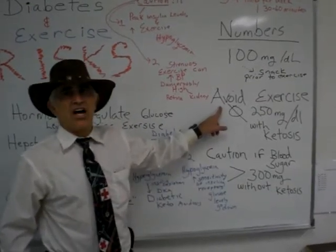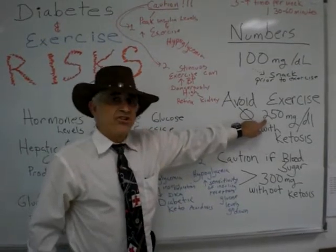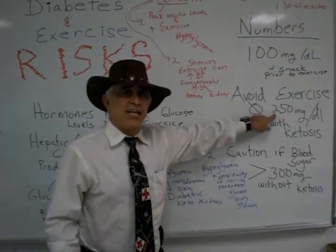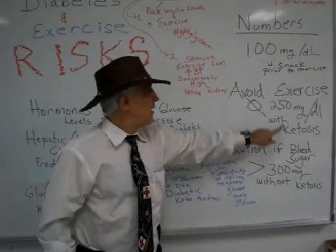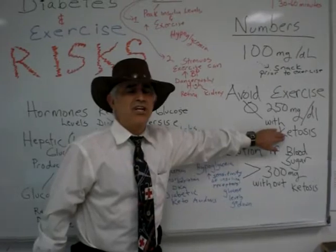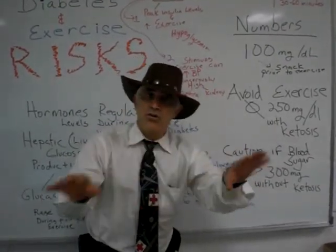Now, avoid exercise when? When the blood sugar is 250 milligrams per deciliter with the qualifier that they have ketones — they're in ketosis. When they have ketones and are in ketosis, no exercise. Ketones: no exercise.